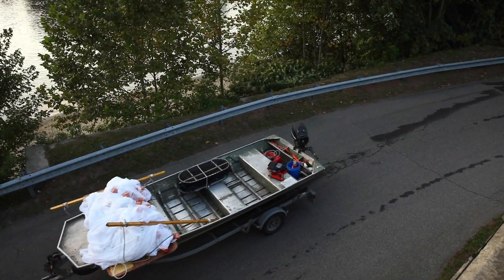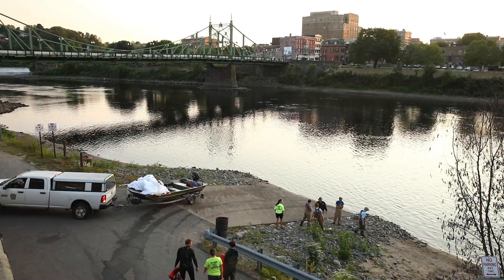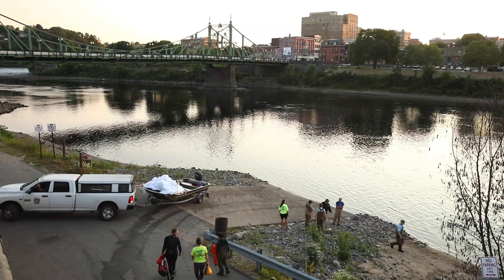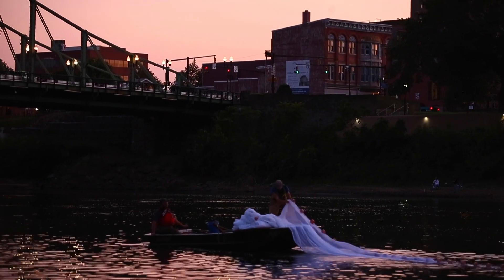Tonight we're doing what's called a Young-of-Year Shad, American Shad Seining. It's a beach seine and we do one haul right at sunset, so it'll still be daylight out. And then we'll go into the dark hours, so we do another three hauls at the same site. Usually the third haul is our best haul when we pull in the most fish. The intent of this is to index every year the production of Young-of-Year Shad that are produced or born in this year from the previous spring run.